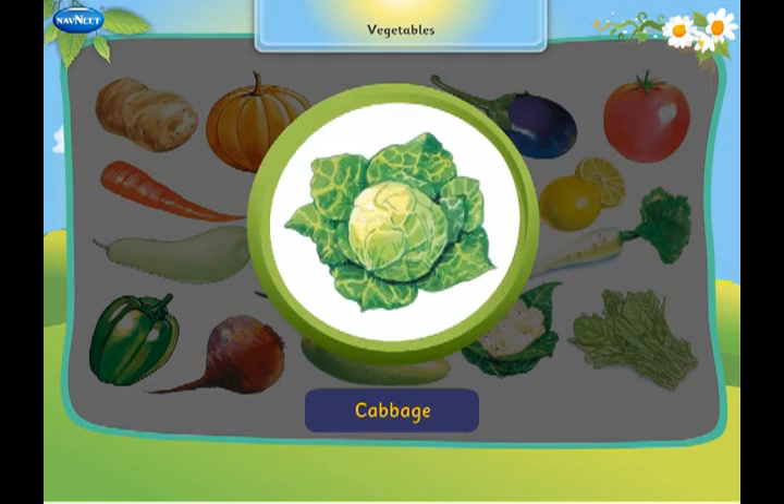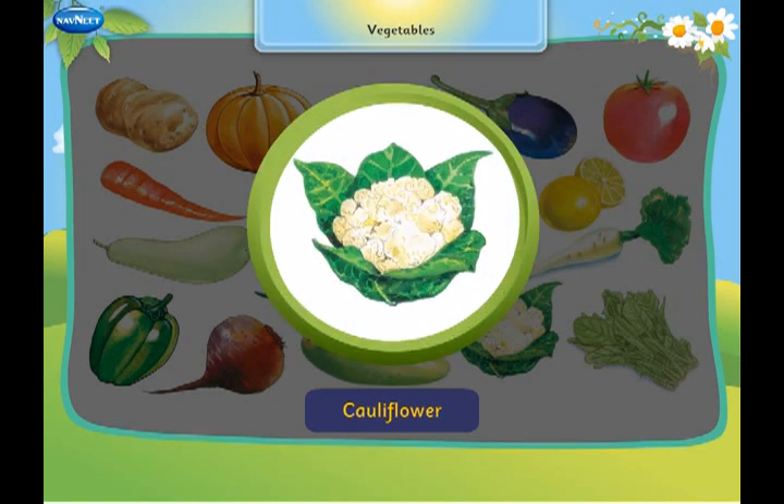This is a cabbage. It is covered with layers of its leaves. This is a cauliflower. It looks like a big flower.